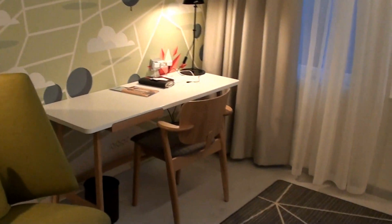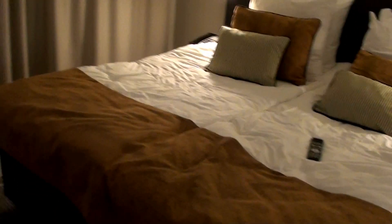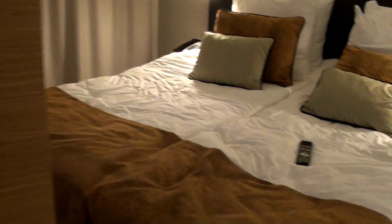So here we have a chair, work desk, and TV. You can actually swing that so you can watch it on the bed as well. Let's swing it — so now you've got the TV facing the bed.